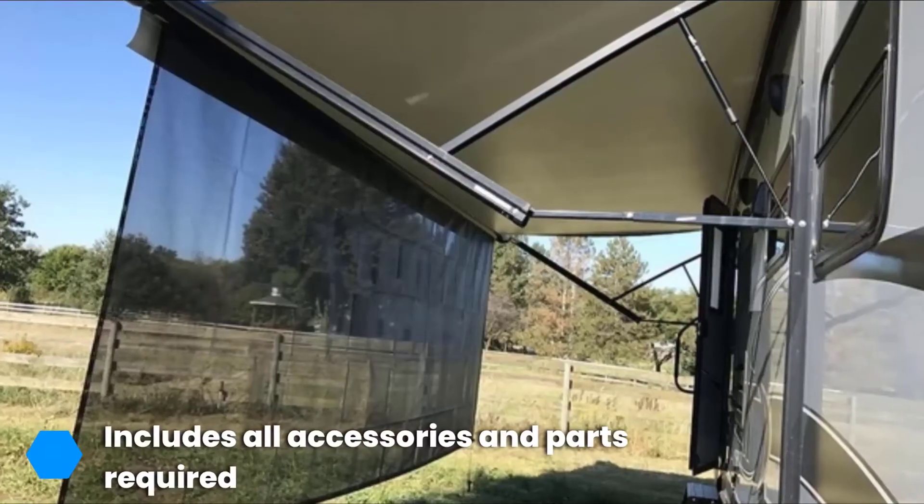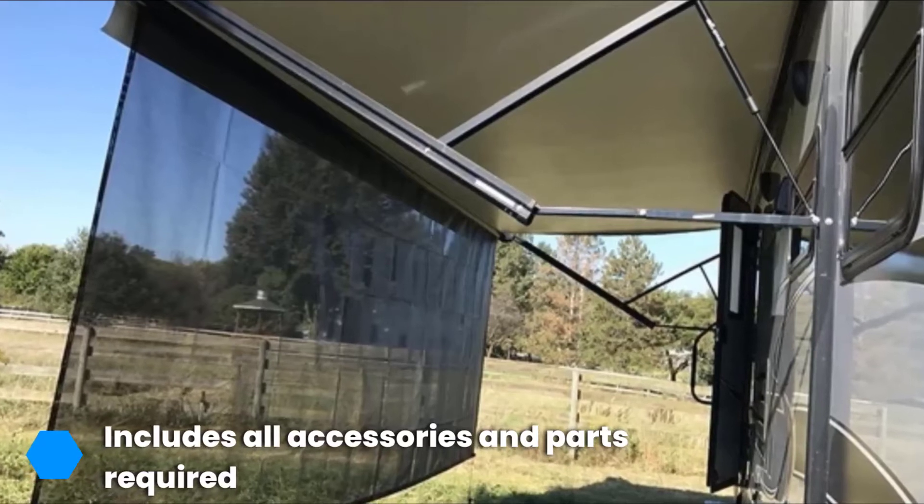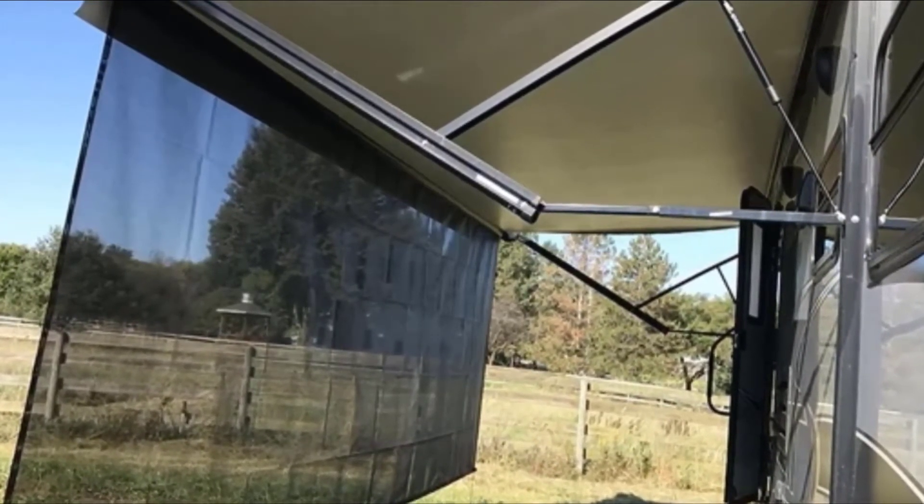Simply slide your new kit into your awning and affix using the materials provided. Just be aware that this kit is much smaller than many others, so you might find it preferable to purchase a pair that you can cut down to size when required.